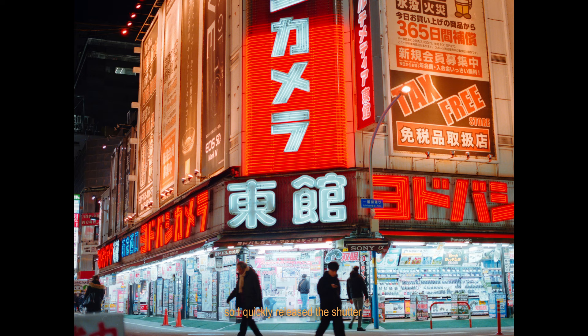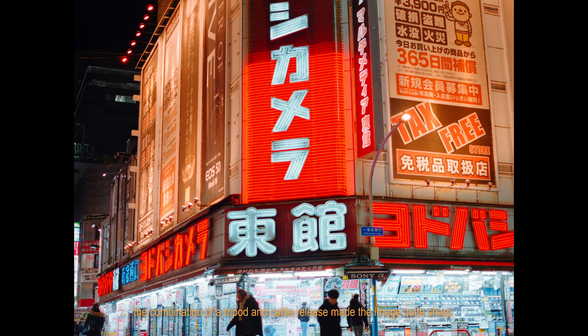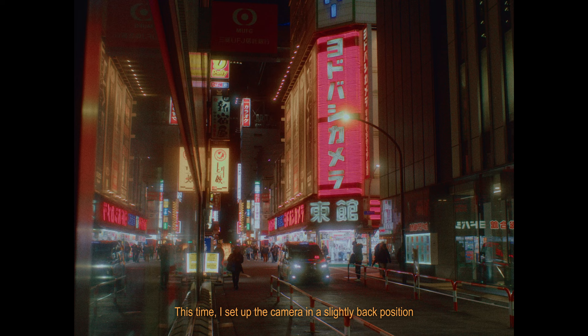Although it was night time, the combination of a tripod and cable release made the image quite sharp. This time, I set up my camera in a slightly back position so that the entire neon light can be seen in the frame.